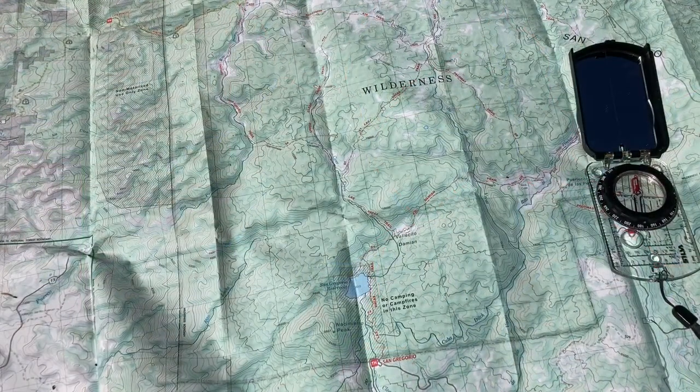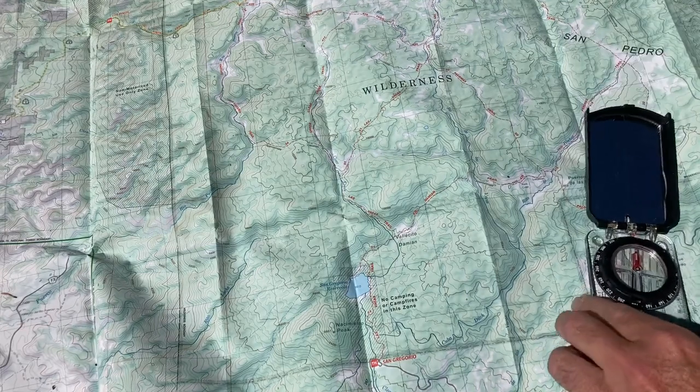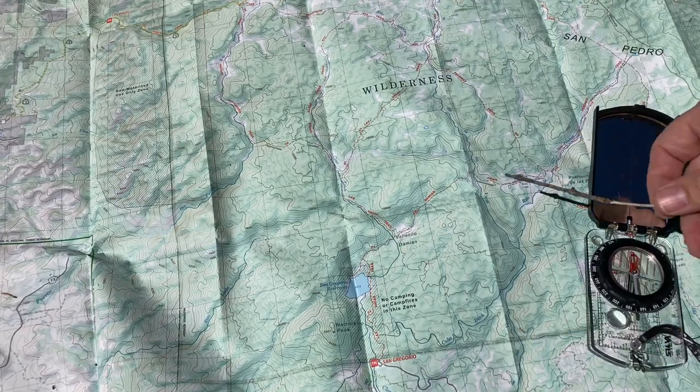If I had no idea at all where I was, I would have to find two points on the map, shoot it, and use my compass to shoot an azimuth to those areas and figure out where I was.